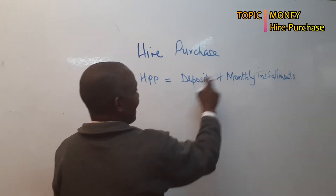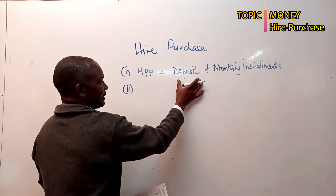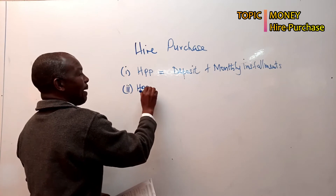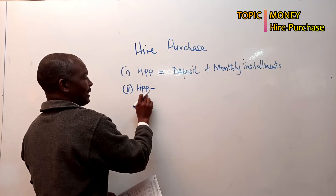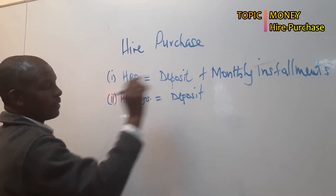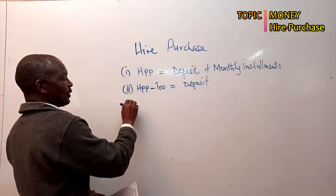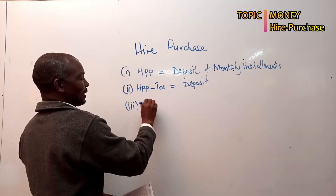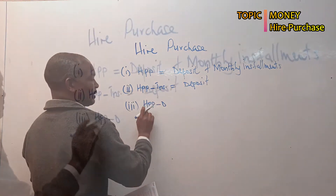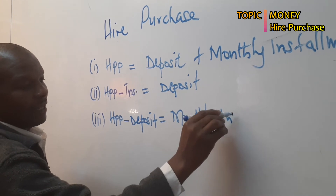Now if they ask you for the deposit alone, the deposit goes on one side and the monthly installments cross the equal sign to join the hire purchase price. A plus becomes a minus, so: Hire Purchase Price minus the monthly installments gives us the deposit. Similarly, if they ask you for the monthly installments, Hire Purchase Price minus the deposit gives us the total monthly installments.